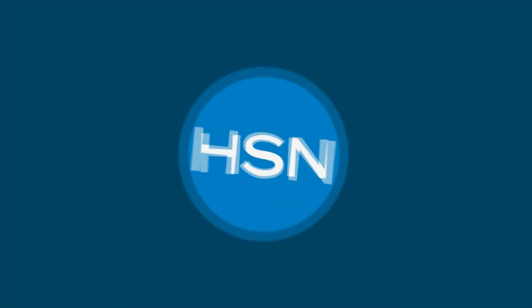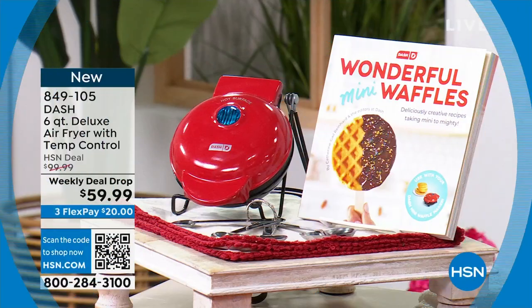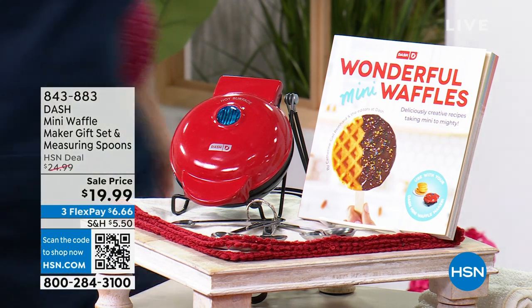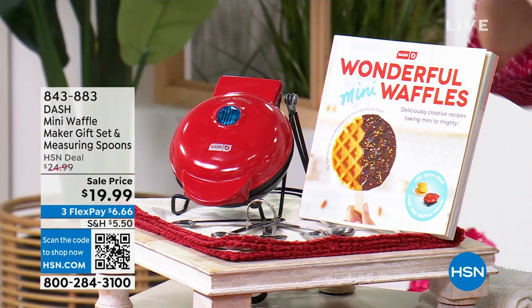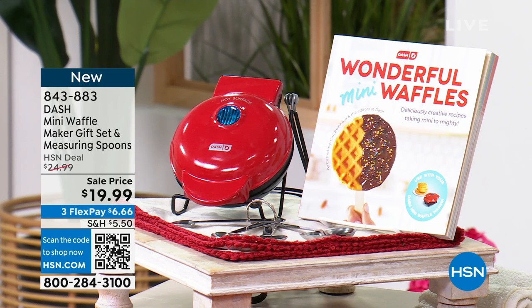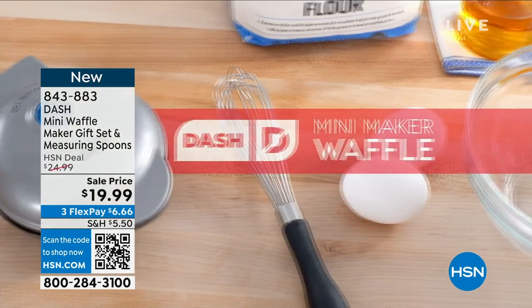Besides an air fryer, how about a little mini waffle maker? The price is fabulous — sale price at $19.99. This is a perfect gift set: maybe someone just got married, just purchased their first home, got their first apartment, or is starting college. You're going to make waffles and so many other fun things with this.